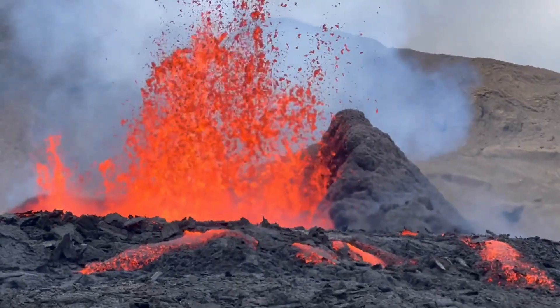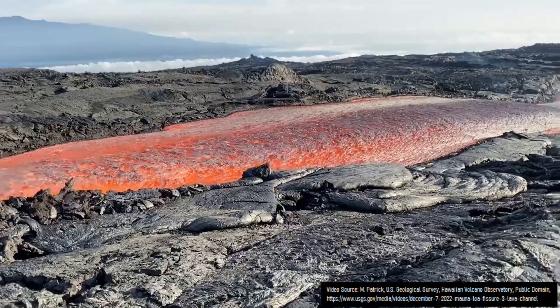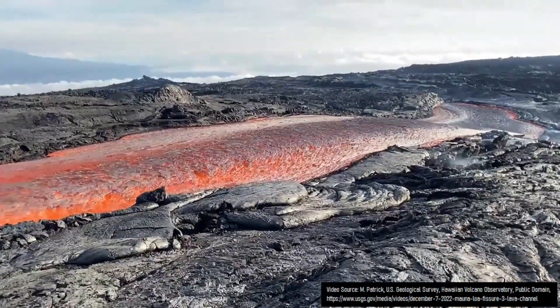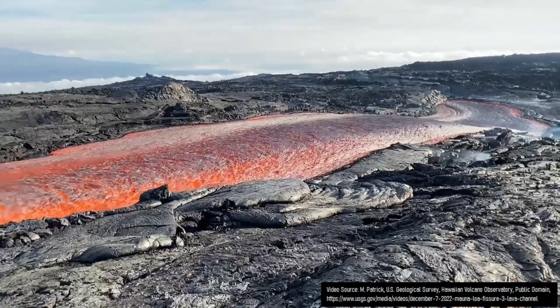Watching a volcano erupt is one of the most fun and fascinating things a person can do. However, the lava flows a volcano produces can widely vary, ranging from a few inches thick to several feet in height, to on rare occasions even more than 2,000 feet thick.